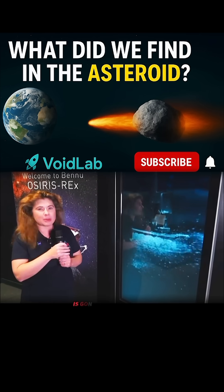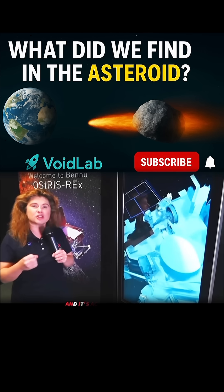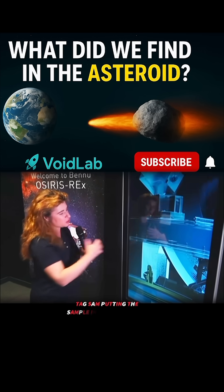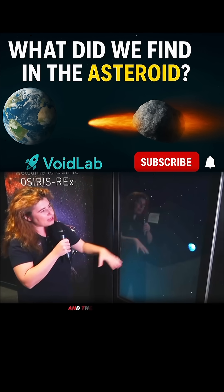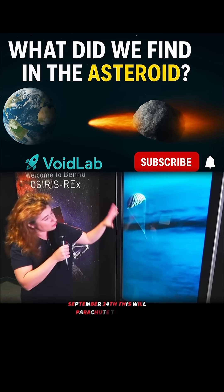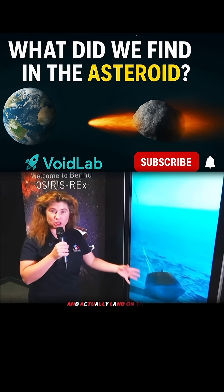The sample, once acquired, is going to be put into a canister and actually returned to Earth. You can see here TAGSAM putting the sample into this canister. Then in the year 2023, on September 24th, it will parachute through and actually land in the Utah desert.